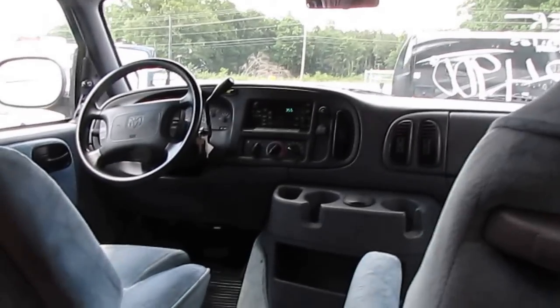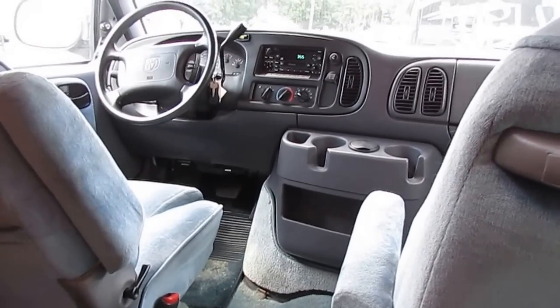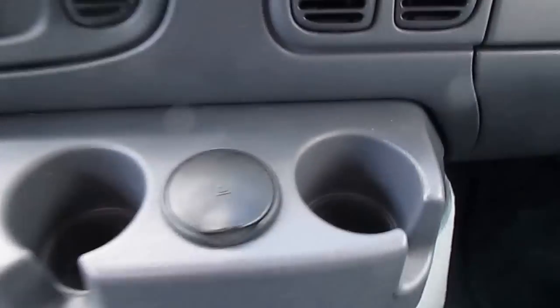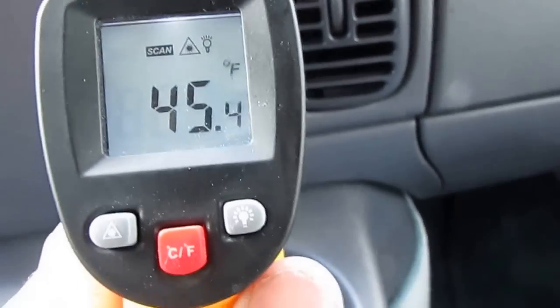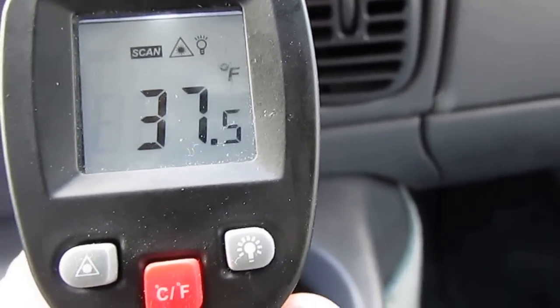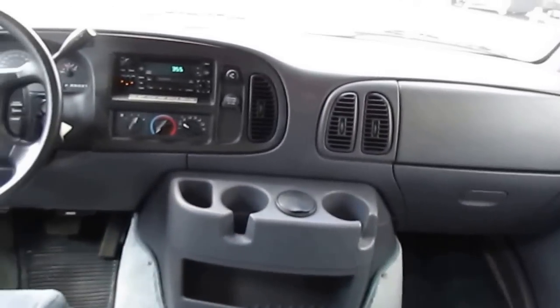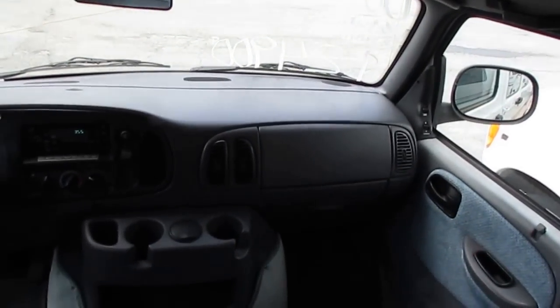But this one right here, believe it or not, is ice cold. I've got my digital thermometer — I try to prove it when I can. As you can see, we're sitting here at idle. It's almost 100 degrees outside today, and I checked the temperature on the asphalt it's sitting on — it's 123 degrees. And we're blowing out of the mid-30s. That's cold, folks. It's literally cooling the entire van. So you don't really need a generator and roof air for one of these little vans.